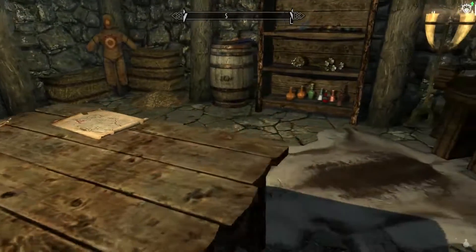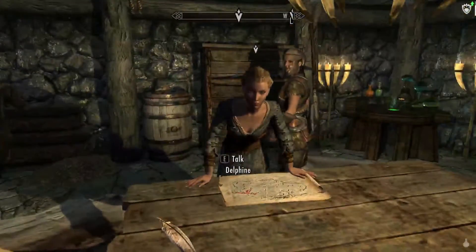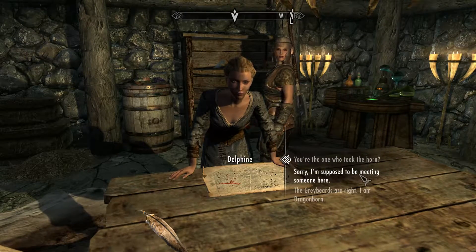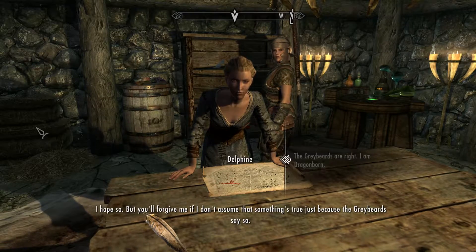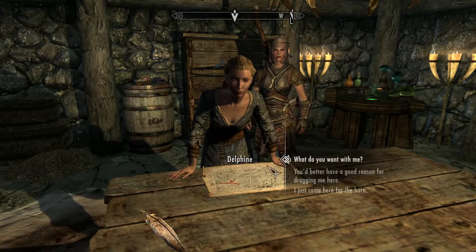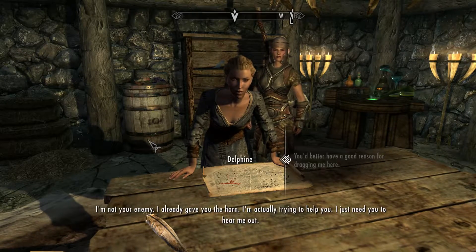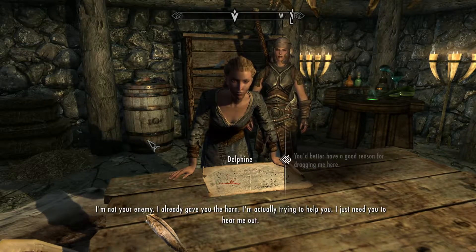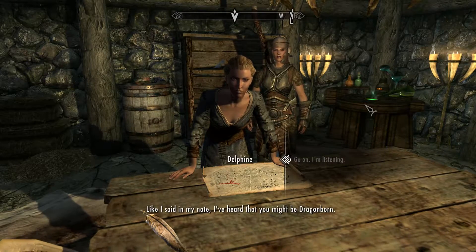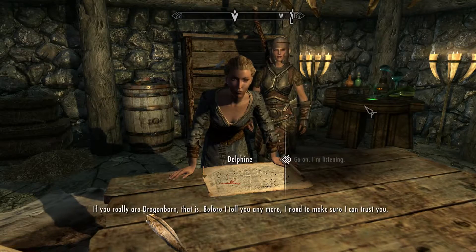I'll take a mug of ale. Delphine opens the conversation: the Greybeards seem to think I'm the Dragonborn, and she hopes they're right, but she won't assume something is true just because the Greybeards say so. She asks if handing me the Horn of Jürgen Windcaller makes her Dragonborn too — it doesn't. It was the only way to make sure it wasn't a Thalmor trap. She's not my enemy, she already gave me the horn, and just needs me to hear her out. She's part of a group that has been looking for someone like me for a very long time.